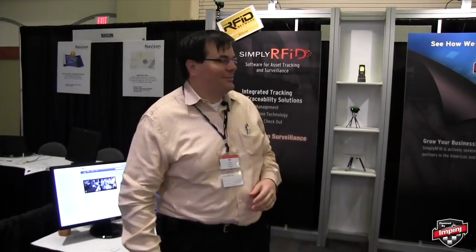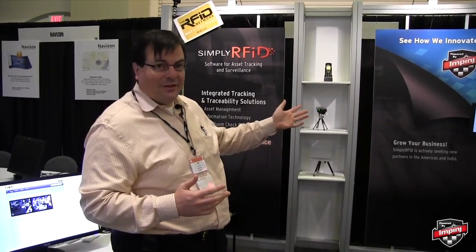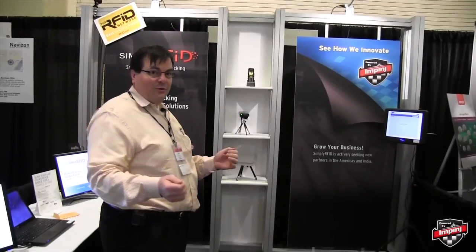Hi, I'm Carl Brown with Simply RFID, and we're showing the coolest demo at the RFID Journal live show today. What we've done is we've taken RFID and we've integrated it with video, and we've created a display over here that will actually link your RFID tag to a video event.